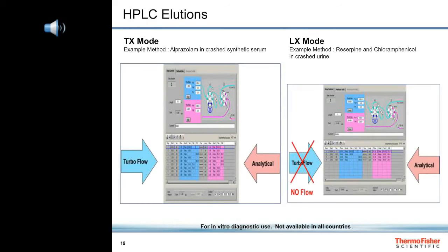Here are the two LC methods that control loading and eluting pumps, as well as valves A and B to accomplish TX and LX separations. The blue fields show the loading pump conditions, and the pink fields show the eluting pump conditions. In LX mode, the loading pumps are set to zero flow. The LX mode does not utilize different valve positions as does the TX mode, which directs the flows from loading and eluting pumps to accomplish sample cleanup, transfer of analytes from turbo flow to analytical columns, washing, and equilibrating the columns. Also notice the total run times and data windows of each method.